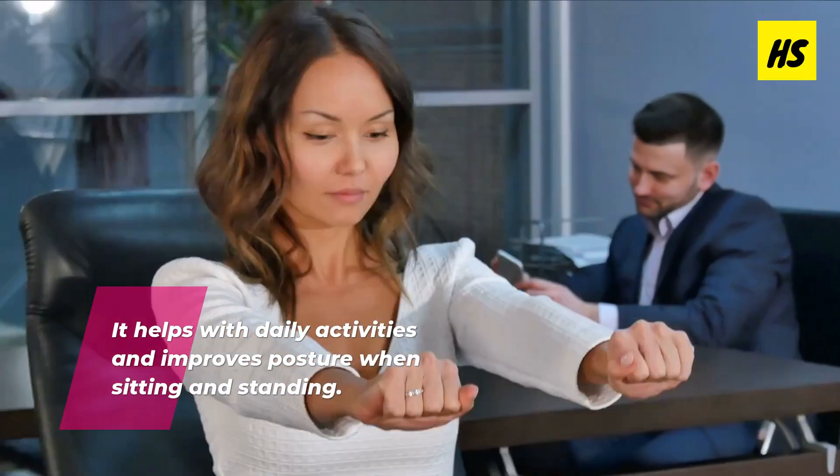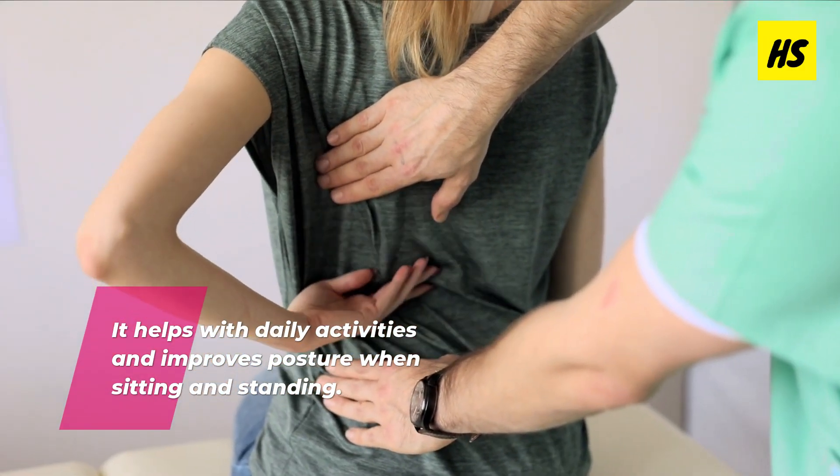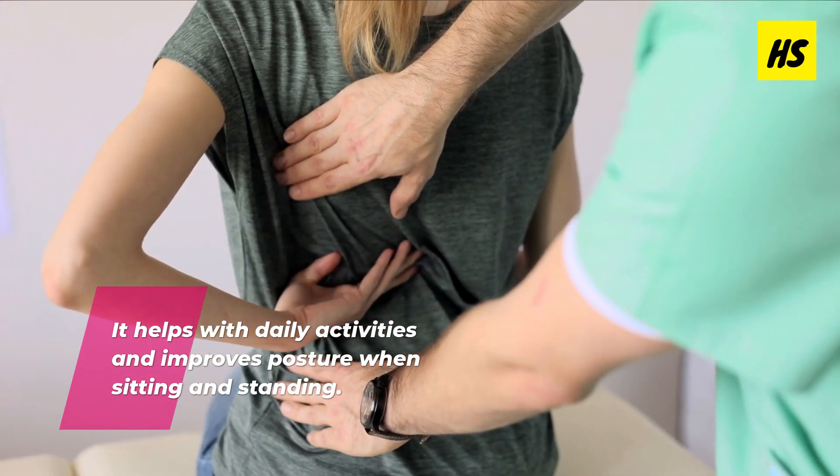Strengthening your core can also help improve your posture when sitting and standing, which can help reduce pain in your back and prevents your muscles from becoming tired very quickly.